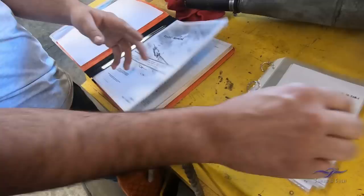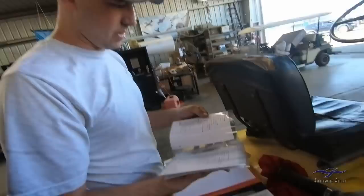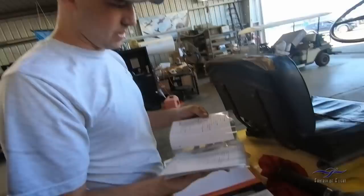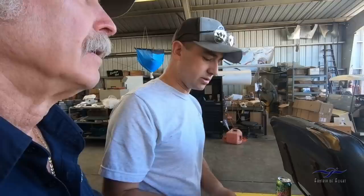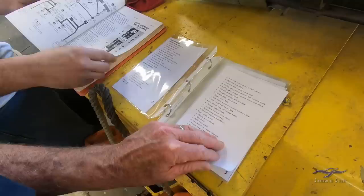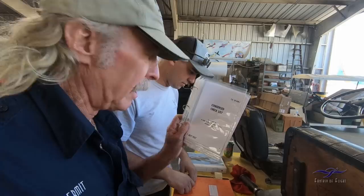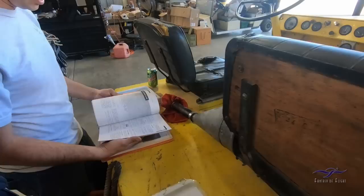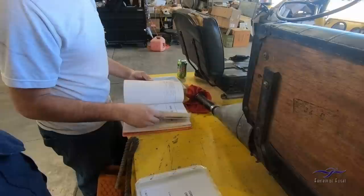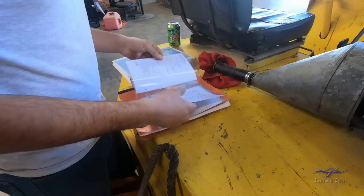Tucker confirms there are things in the manual that aren't installed on this airplane, such as the autopilot — some models have it, this one does not. They'll go through the manual to pick out what applies. Kermit went through it until about 1 o'clock in the morning. A lot of it covers the pre-flight. They decide to use the checklist that's already in the airplane and walk through it together.